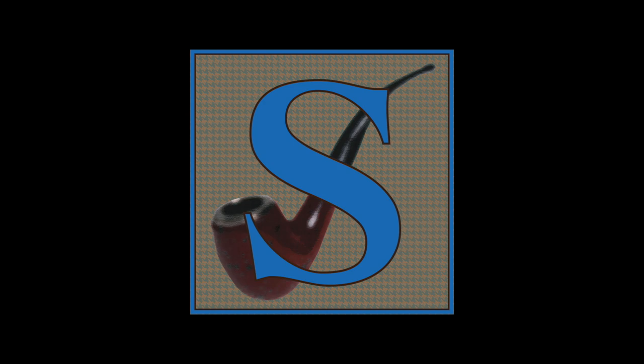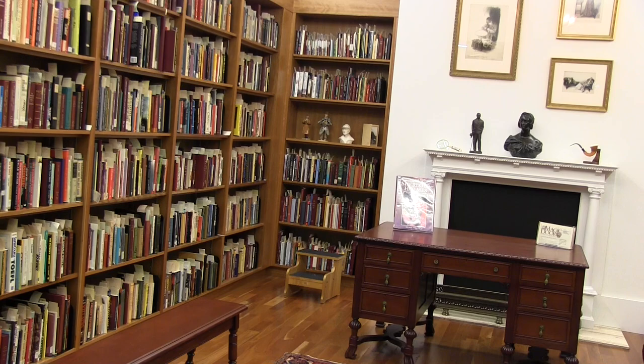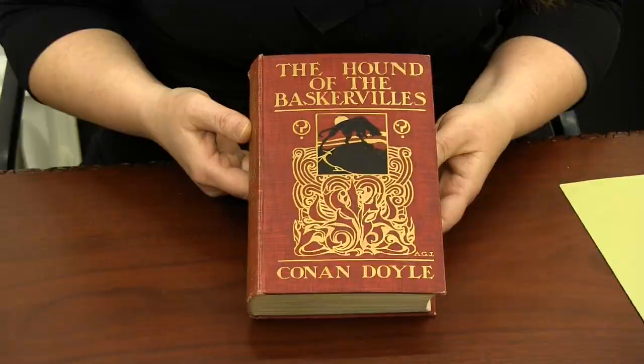Hello and welcome to the Arthur Conan Doyle Room. We're on the fifth floor of the Toronto Reference Library in the Marilyn and Charles Bailey Special Collections Centre. My name is Peggy Perdue, and I'm the curator of the Arthur Conan Doyle Collection. Did you know that Toronto is one of the best places in the world to learn about Sherlock Holmes and his creator? The items in the A to Z exhibition are just a small sample of what we have — we also have first editions, such as this English first edition of The Hound of the Baskervilles.